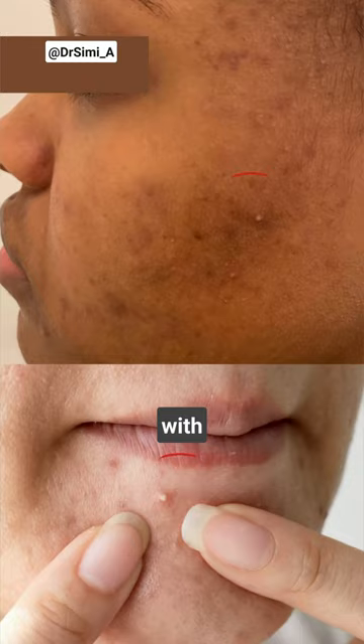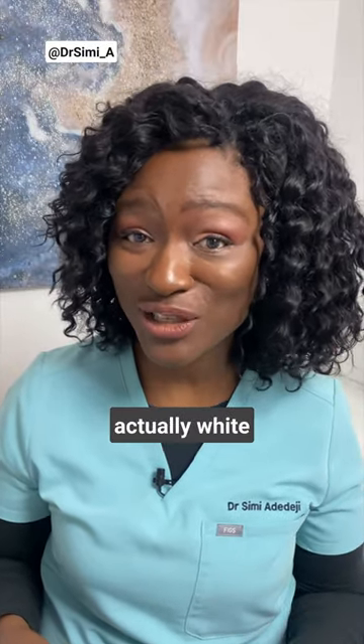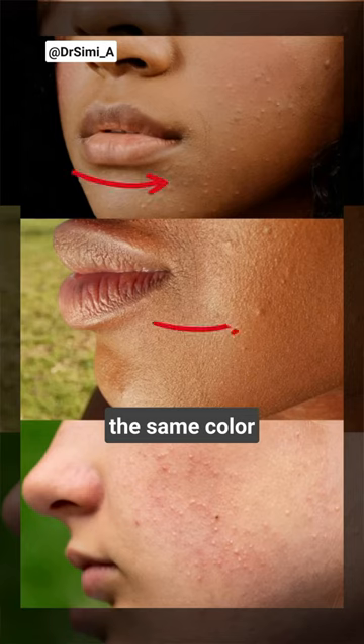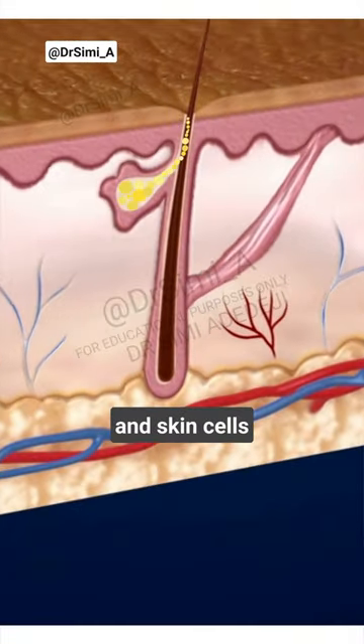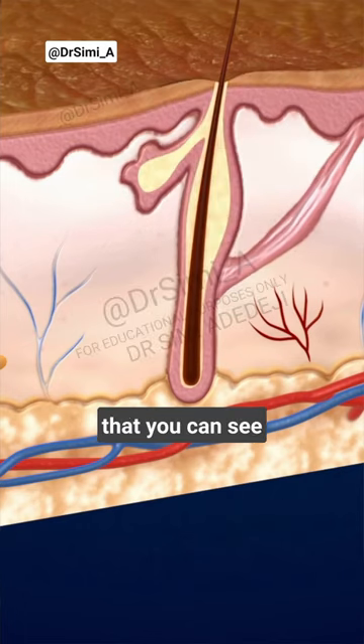This is a whitehead, commonly confused with a pustule. Whiteheads, AKA closed comedones, are a type of acne lesion. Notice how they're not actually white — they're usually just the same color as your skin. They form when the pore becomes blocked and dilated by oil and skin cells beneath the surface of the skin, which then gives a visible bump that you can see through the skin.